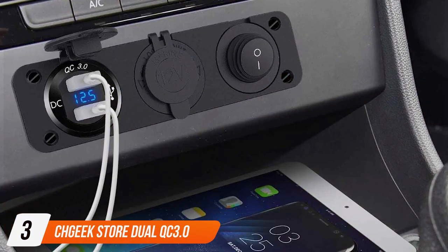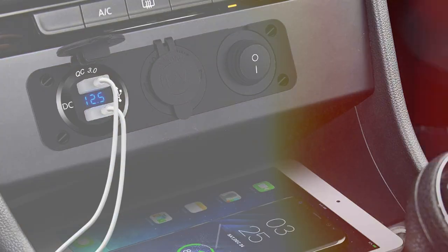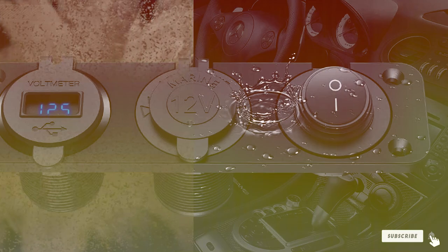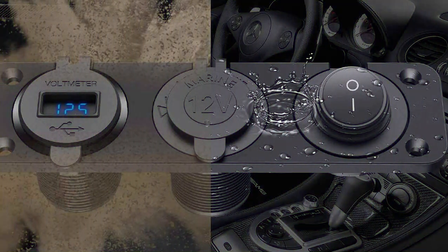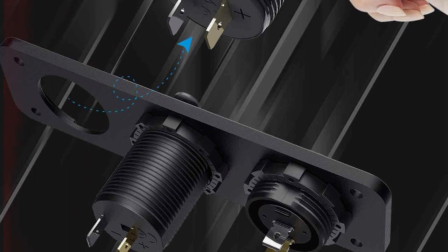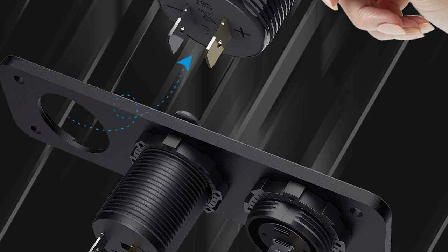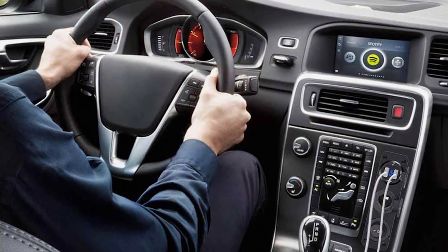Number 3: CH Geek Store Dual QC 3.0 Cigarette Lighter Socket Splitter. When it comes to versatility and charging speed, the CH Geek Store Dual QC 3.0 Cigarette Lighter Socket Splitter takes the lead in the world of car power accessories. This innovative product combines dual Quick Charge 3.0 ports with a convenient splitter, providing a comprehensive charging solution for your on-the-go lifestyle. The standout feature is its dual QC 3.0 ports, allowing you to fast charge compatible devices simultaneously.